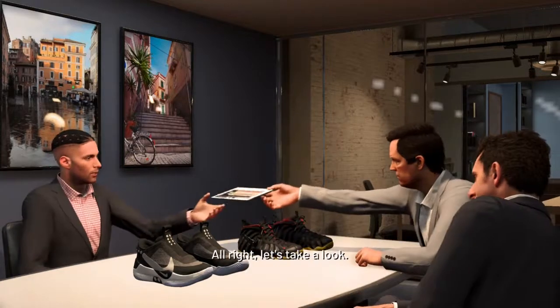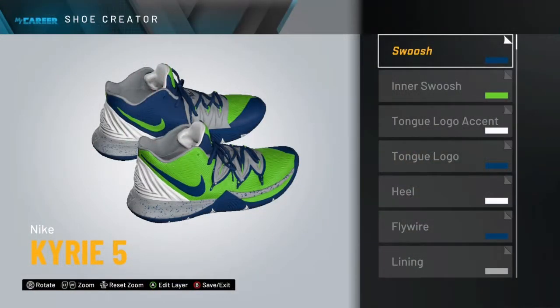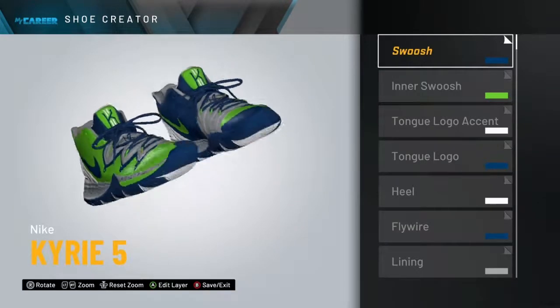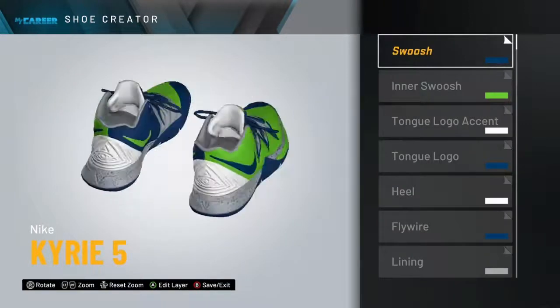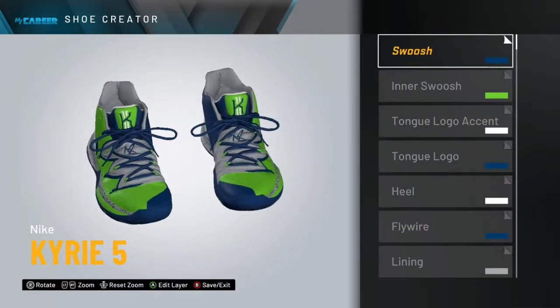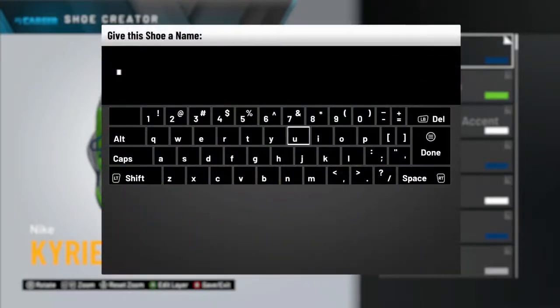All right, here are the Kyrie 5 Gerald Johnson editions. I finally was able to make my own colorway — about damn time. I decided to go with the Kyrie 5s because I have these shoes in real life. You may be wondering about the weird colors for the New Orleans Pelicans — well, you're about to see I'm no longer a Pelican. Actually, you probably already know from the thumbnail.